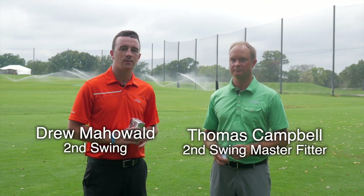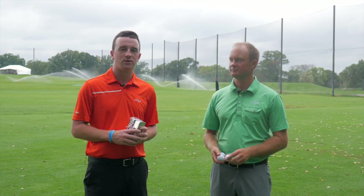Hey golfers, Drew Mahold here with Second Swing Golf. I'm joined by Thomas Campbell, a master club fitter at Second Swing's Minnetonka location. Thomas, how are you doing today? I'm doing good. It's nice to be outside this afternoon. We're outside at the U of M Le Bolstad Golf Course, and they've let us use their facility today.